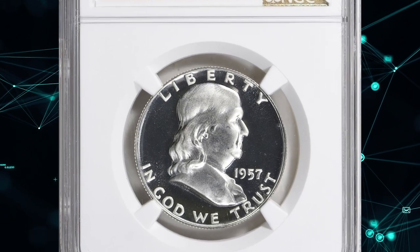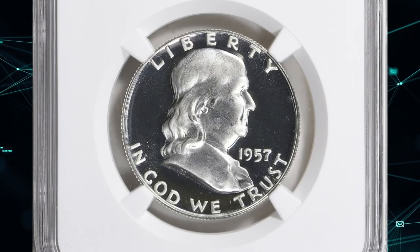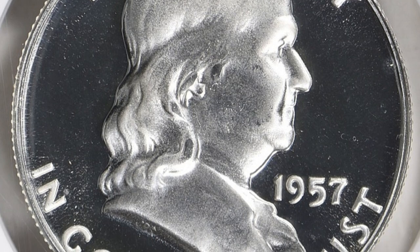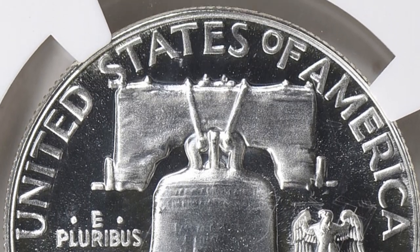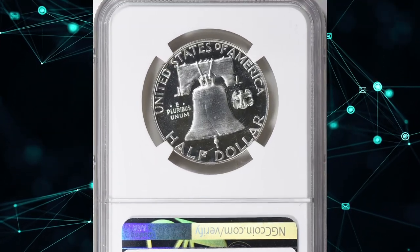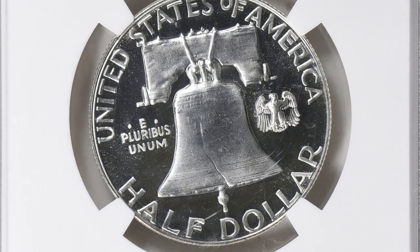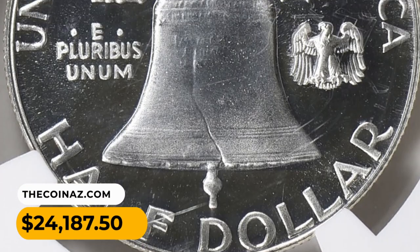Number 2: A 1957 Franklin Half Dollar graded PR69 Ultra Cameo by NGC. The speculative frenzy surrounding proof sets reached its pinnacle this year when well over 1 million sets were sold. Some accused the US Mint of deliberately selling more sets than its usual capacity warranted, but the Mint believed it was simply satisfying collectors by not returning unfulfilled orders. The very high figure had a chilling effect on speculation, and the 1957 set was a drag on the market for some years afterward. This added production came at the cost of lower overall quality, and the percentage of 1957 proof half dollars displaying Ultra Cameo contrast fell — though only the latter pieces are truly scarce. It was sold for $24,187.50 with buyer's fee.